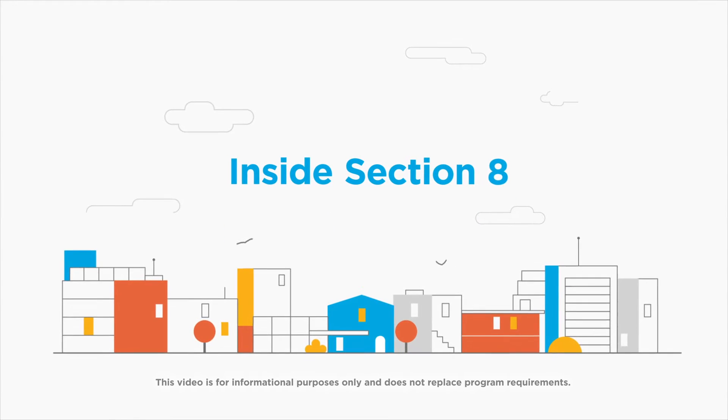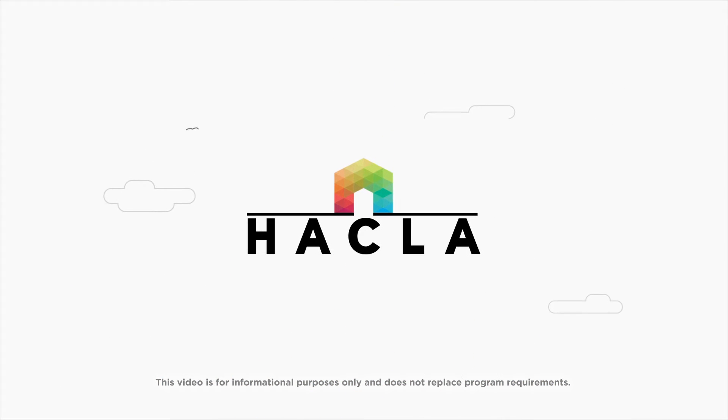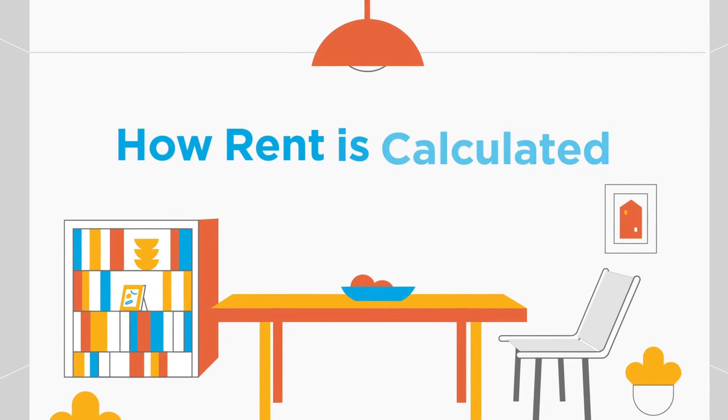Welcome to Inside Section 8, your guide to the ins and outs of HACLA's Section 8 Housing Choice Voucher Program. This video's topic: how rent is calculated.